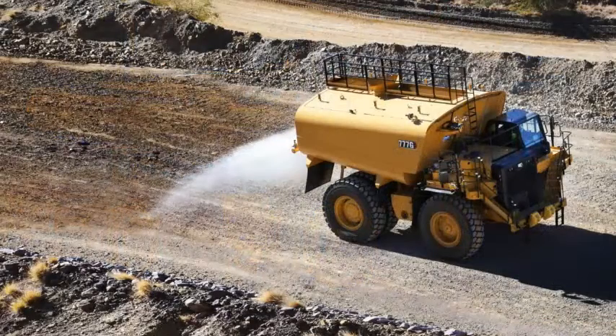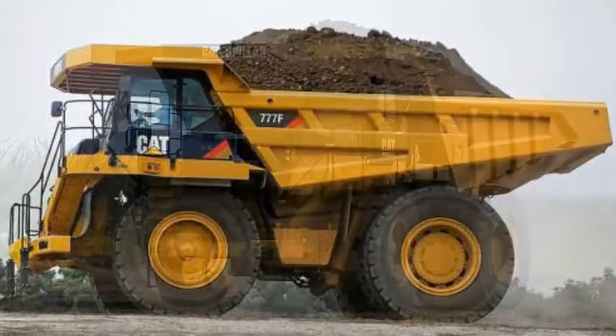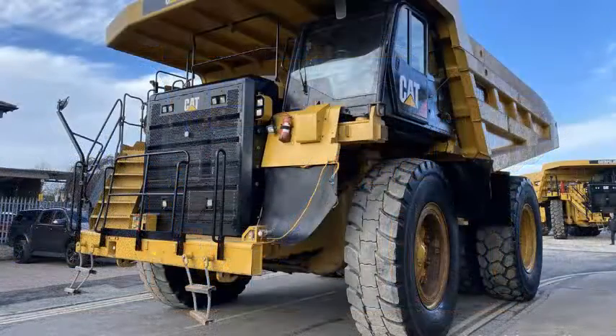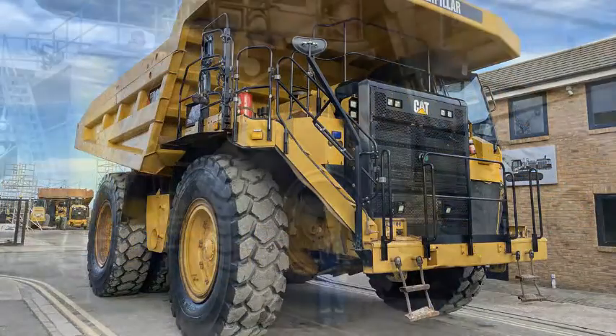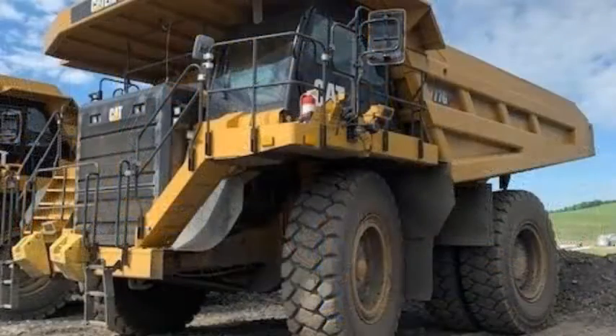Tire life can be extended for the 777G with the TKPH/TMPH feature that calculates tire loading, and a mud protection package is available to help keep powertrain components clean. Hydraulic oil filter life is 1,000 hours under normal conditions. Fluid fill and extraction points are grouped for convenience, and all checkpoints are located at ground level and lighted for night access. A master disconnect switch, engine lockout switch, and hydraulic lockout switch provide a convenient method when servicing the 777G.